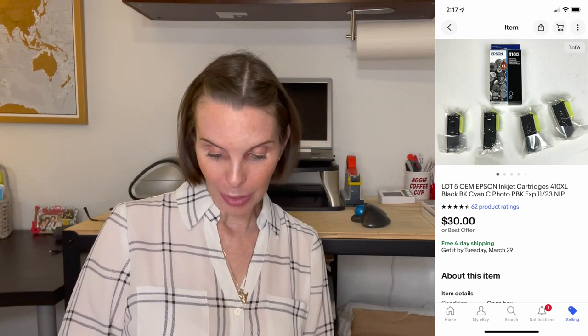Next up was some printer inkjet cartridges — but this time they were ours personally. We had a printer that died and these were the leftover cartridges we no longer needed. These sold for $30 on best offer and we got positive feedback on that. Next up was a pair of Whataburger sunglasses, new in package. They sold for $14.99 and we had gotten these at the Goodwill bins.